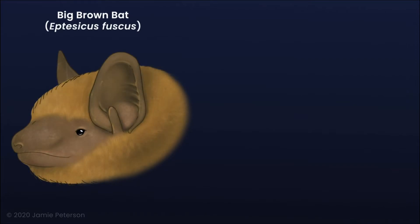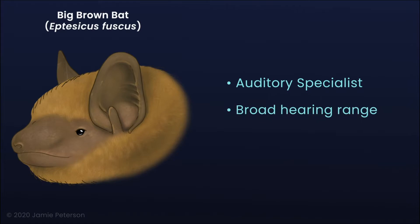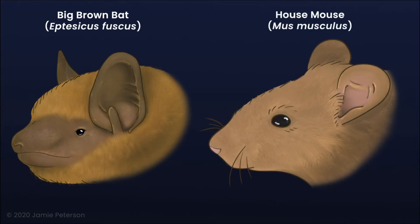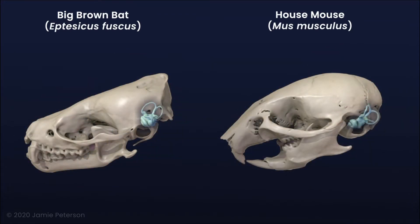The big brown bat, or Eptesicus fuscus, is an auditory specialist with a broad hearing range and high sensitivity to ultrasonic signals used for echolocation. The house mouse, or Mus musculus, is an auditory generalist with a comparatively limited hearing range. There are remarkable variations in cochlear structure between these two species.